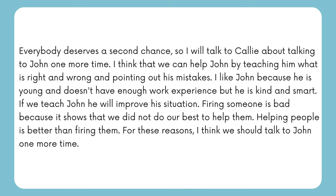Everyone deserves a second chance, so I will talk to Callie about talking to John one more time. I think that we can help John by teaching him what is right and wrong and pointing out his mistakes. I like John because he is young and doesn't have enough work experience, but he is kind and smart. If we teach John, he will improve his situation. Firing someone is bad because it shows that we did not do our best to help them. Helping people is better than firing them — for these reasons, I think we should talk to John one more time.